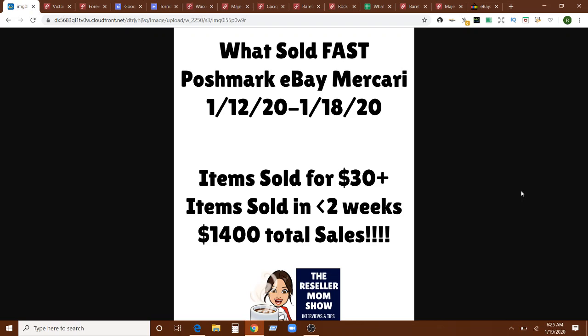I want to share some really exciting stuff with you. We have all the items that sold for over $30, all the items that sold in less than two weeks — and actually all of the items I'm going to highlight today sold in less than one week. And we have about $1,400 in total sales for the week, including some additional sales besides online sales.